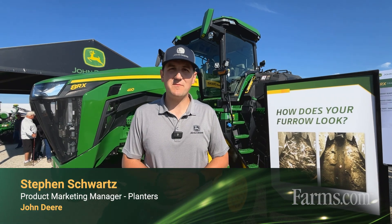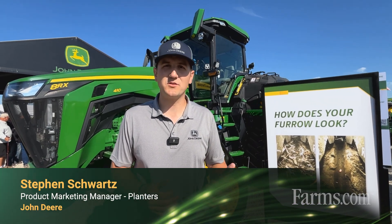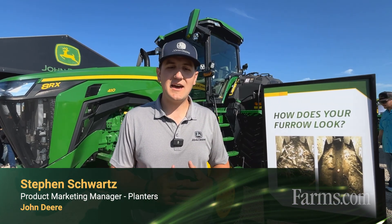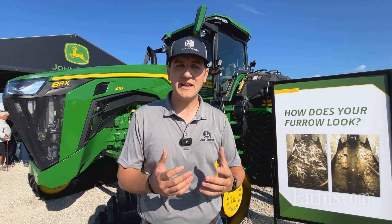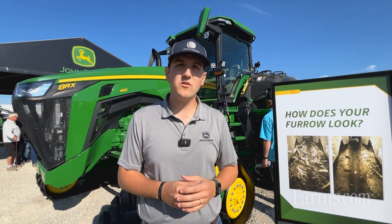Hi, my name is Steven Schwartz. I'm the product marketing manager for planters here with John Deere, and today I'm excited to talk about some of the agronomic benefits of John Deere planters.